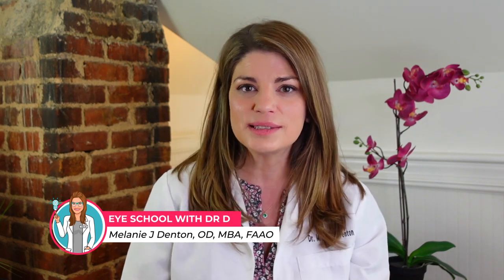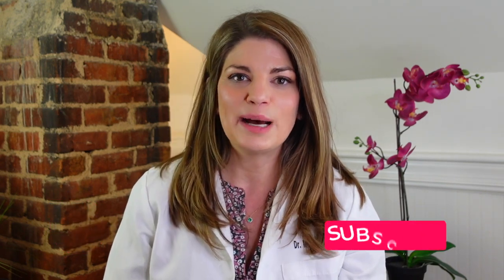Welcome back to Eye School with me, Dr. D, where I teach you about products and treatments related to dry eye syndrome and eye beauty so you can have healthy, beautiful, comfortable eyes. Make sure to give a tap on the subscribe button below to stay up to date with all the latest eye tips and tricks I have for you.